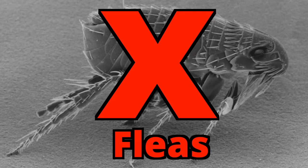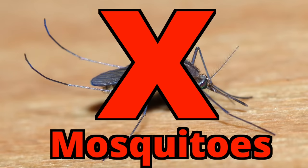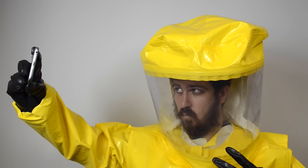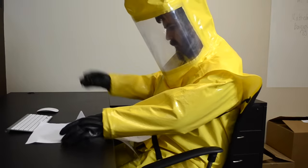With the Bug Suit you'll be protected from bedbugs, fleas, ticks, mosquitoes, chemical agents, and radioactive particles. The bright yellow design is fashion-forward, allowing you to blend in wherever you go. Wear the Bug Suit at the office, at the gym, on the go, or on a hot date.